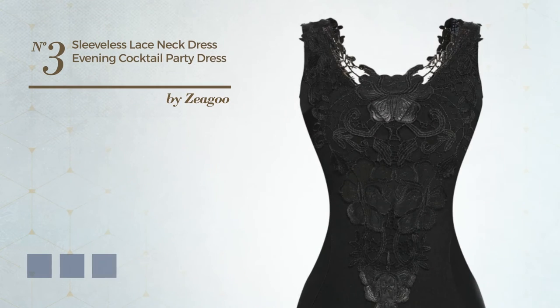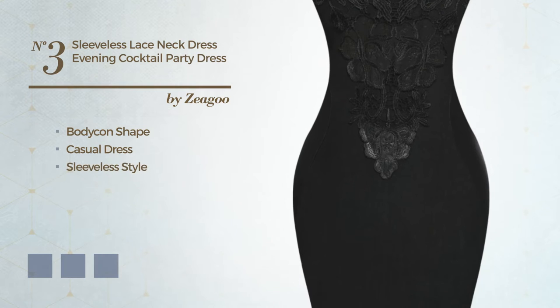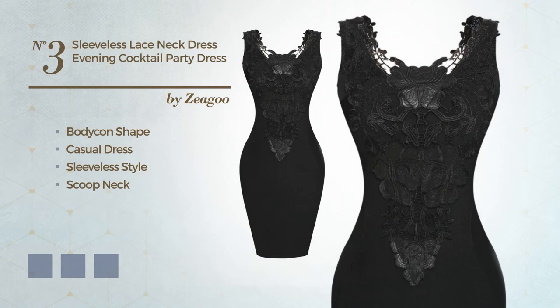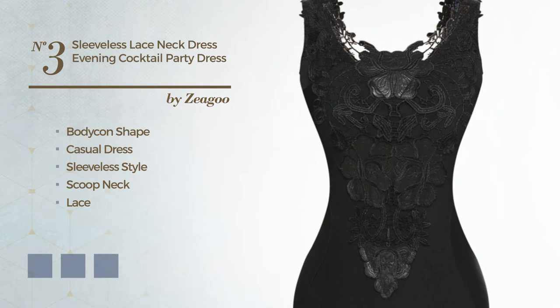Number 3. An elegant bodycon casual dress, featuring a sleeveless style with a scoop neck, produced with quickly drying fabric, accented with lace. Available in 5 color variations, such as black ink, blue jay, and dim gray.